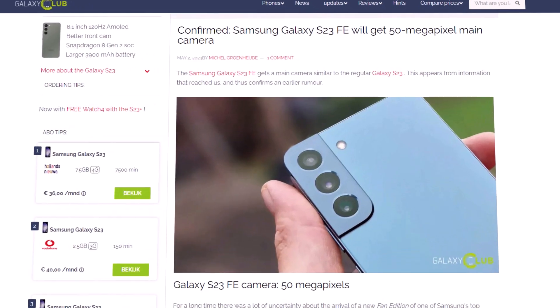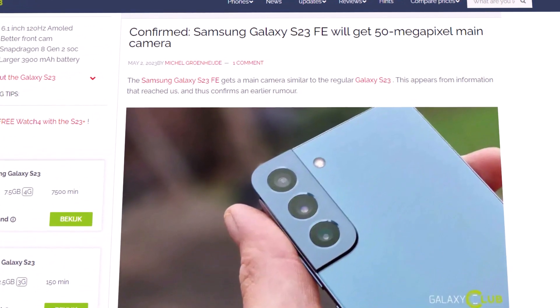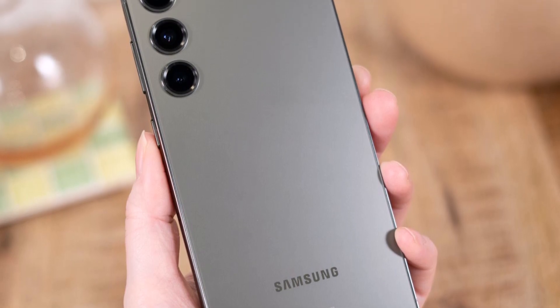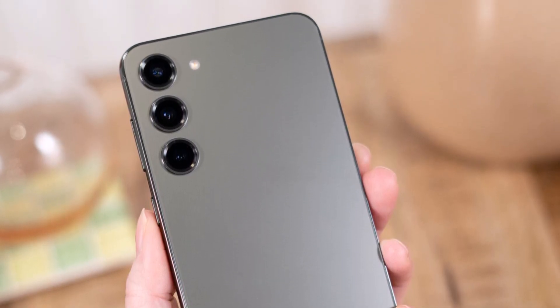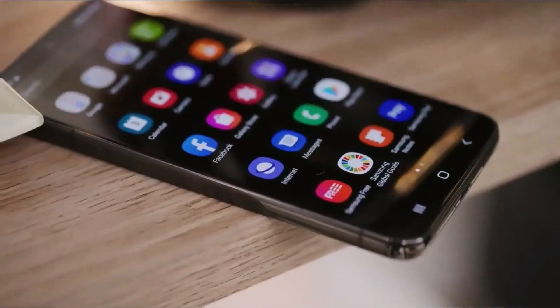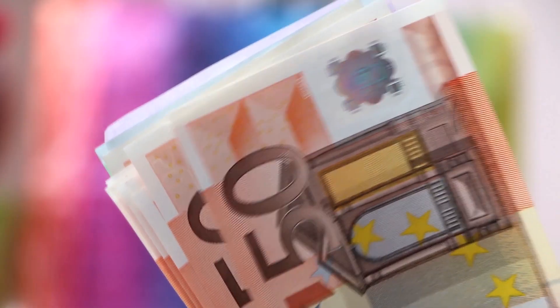Beyond the chip, the Galaxy S23 FE is tipped to arrive with a 50 megapixel main camera along with an updated design mirroring the flat and minimalist look of the Galaxy S23 Ultra. In addition, the handset could retain the 6.4-inch display and 4,500 mAh battery. It remains unclear how much the upcoming FE model will cost.